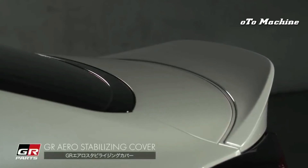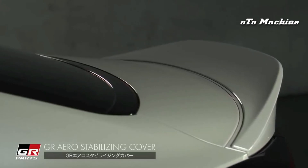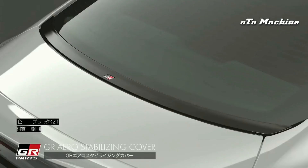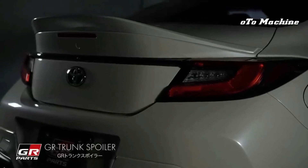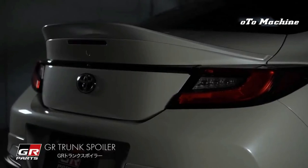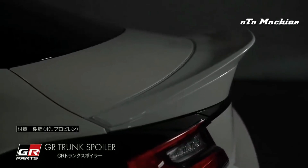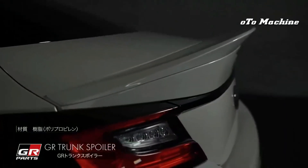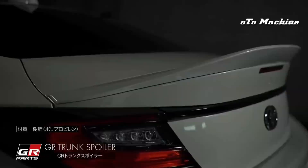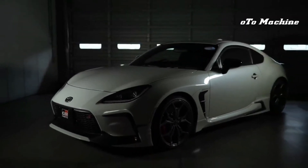The outgoing 86 offered little in the way of driver assistance features. Toyota provides a suite of safety technologies on the 2022 model, but only when the GR86 is equipped with its optional automatic transmission. For more information about the GR86's crash test results, visit the National Highway Traffic Safety Administration and Insurance Institute for Highway Safety websites. Key safety features are likely to include available automated emergency braking, available lane departure warning, and available adaptive cruise control.